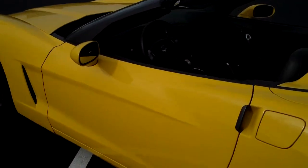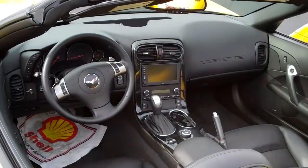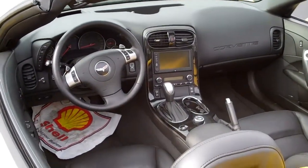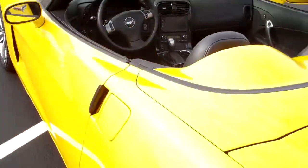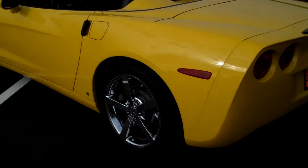This has got the nav screen, XM radio, MP3. Stunning vehicle. This has the power top with the glass insert with the defogger.